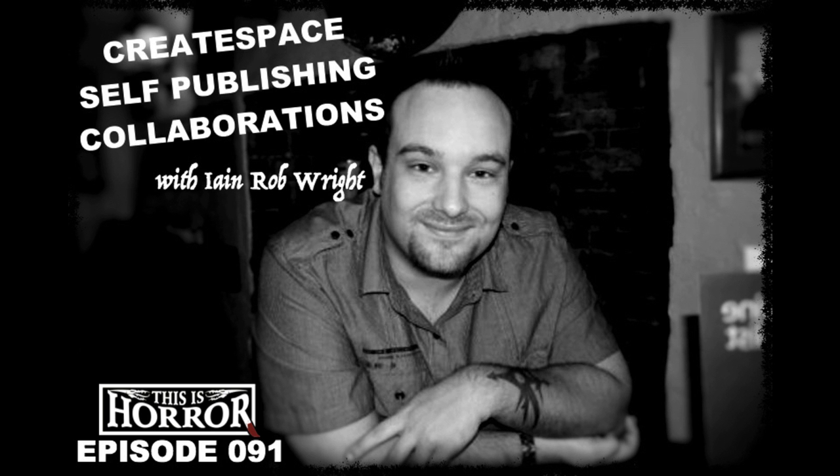Self-publishing has changed my life. I can't say it'll do that for everybody, or that I wouldn't have done better through traditional publishing. All I can say is that right now I'm luckier than I ever dreamed, and I owe that opportunity to Amazon. There's failure and success in every avenue of life, and publishing is no different. The best thing that's happened in the last few years is that it's no longer 'this or nothing' — it's 'this, or this, or this.' More options is the key.